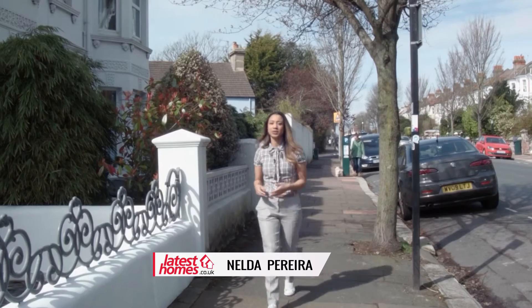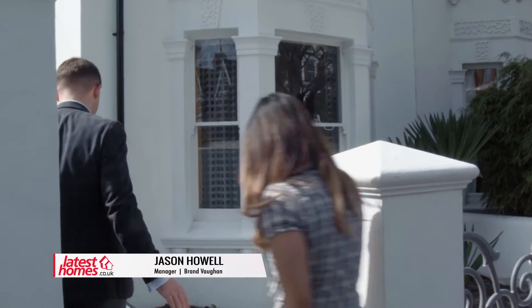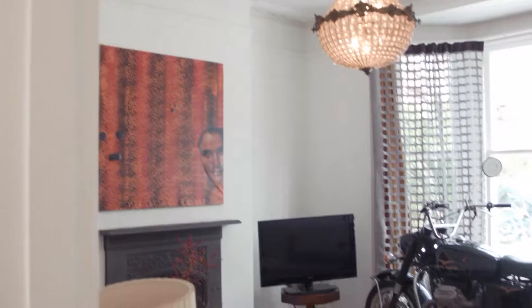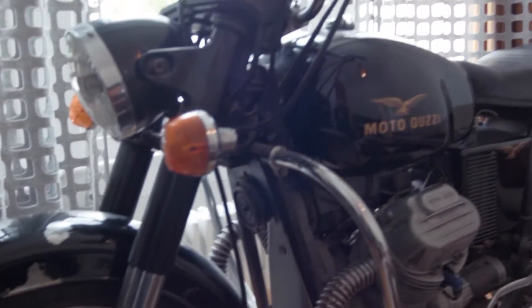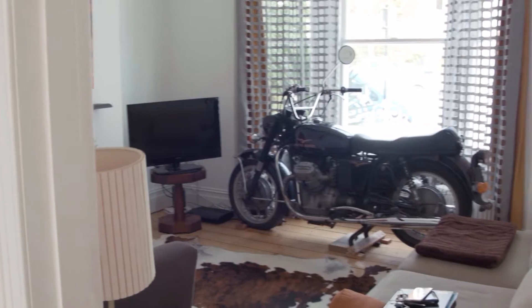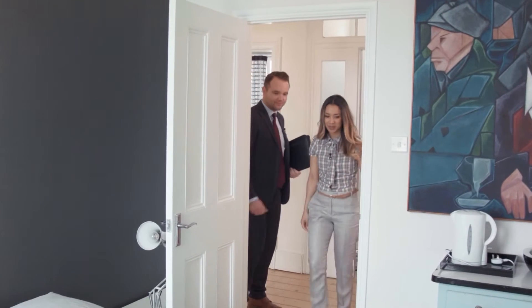We're on our way to meet Jason from Grand Vaughan to look at another lovely house. And have I seen correctly — is there a motorbike? There is a bike, yes, in the living room! A massive showpiece here, one of the many, and this is just one of the showpieces as well.